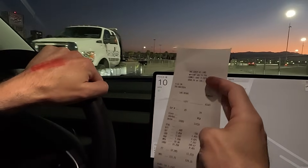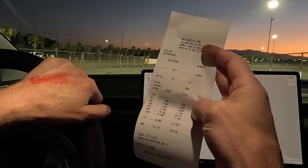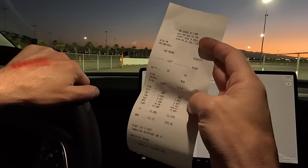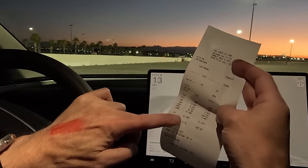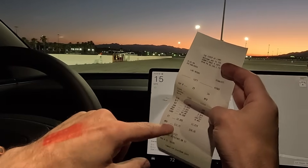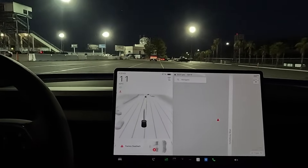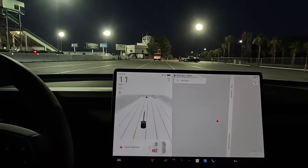So on the Draggy: 0.336 reaction time, not bad. We ran 11.219 at 124.16. The Model Y ran 12.265 — his fastest pass was 12.1 earlier at around 112 miles an hour. Let's go ahead and get up there, get the helmet on.